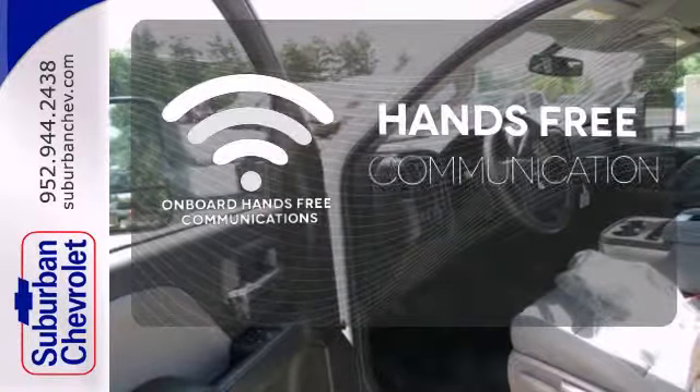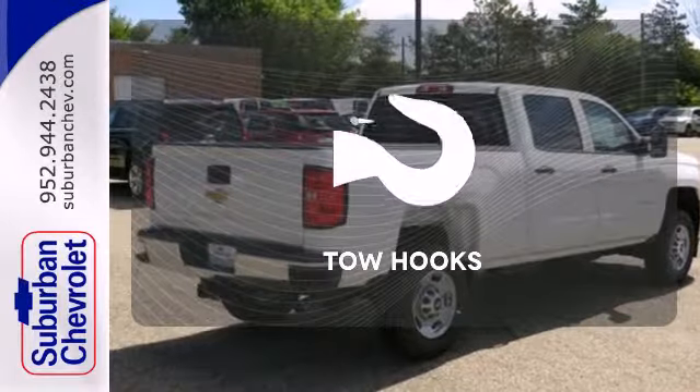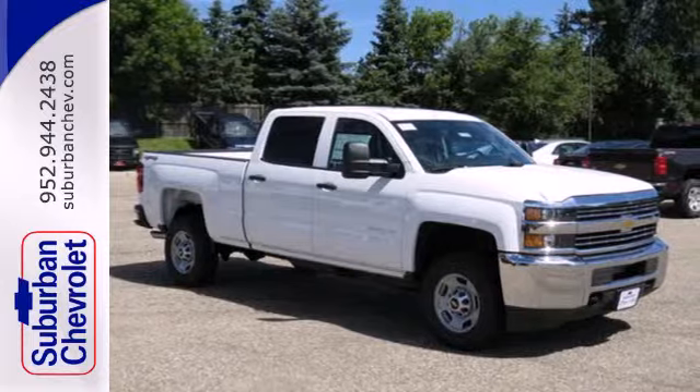Activate your drive with your voice thanks to onboard hands-free communications. No job is too tough when you have tow hooks. No job is too daunting for this rugged Chevrolet.